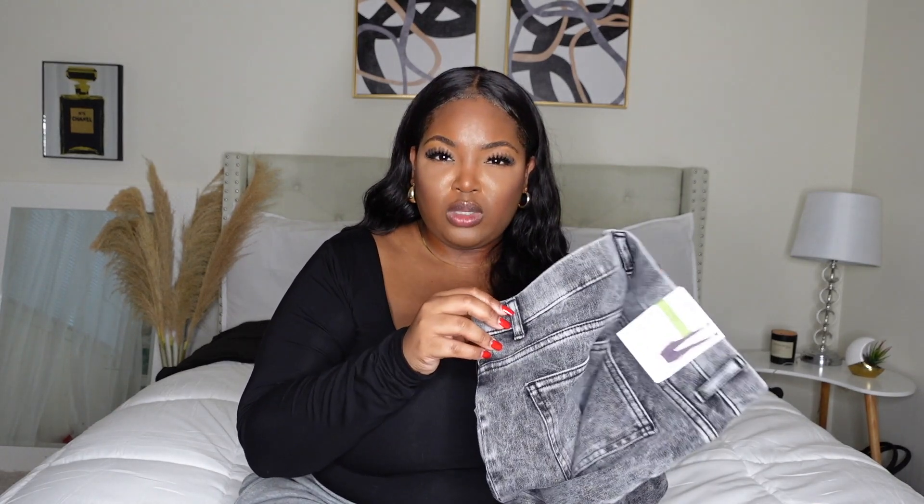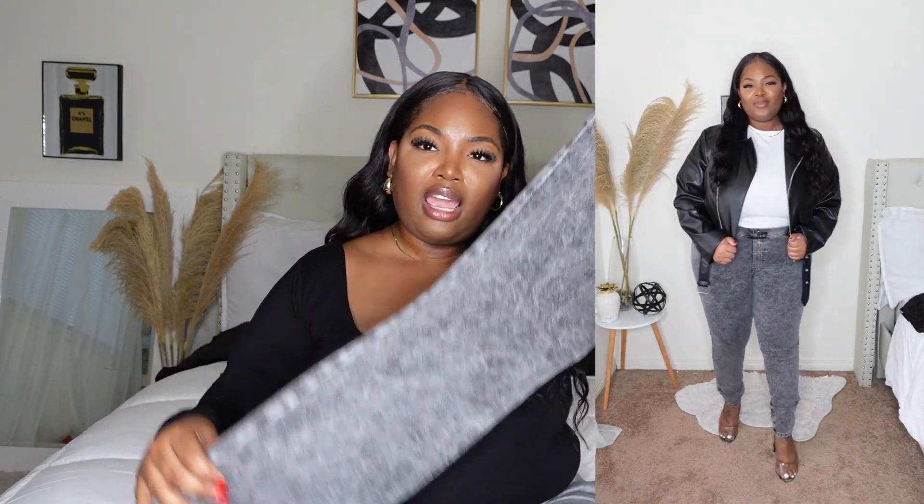This one is an oldie but goodie — I've been getting these jeggings from Walmart for years, but I've never gotten the acid wash ones. These are from Time and True, sold right in the store. This is a size 2X and I love the black acid wash — it is so cute. This was $14.98. I used to have like every color in these but was never able to get the acid wash. I believe I paired this with a leather jacket, white top, and some heels.